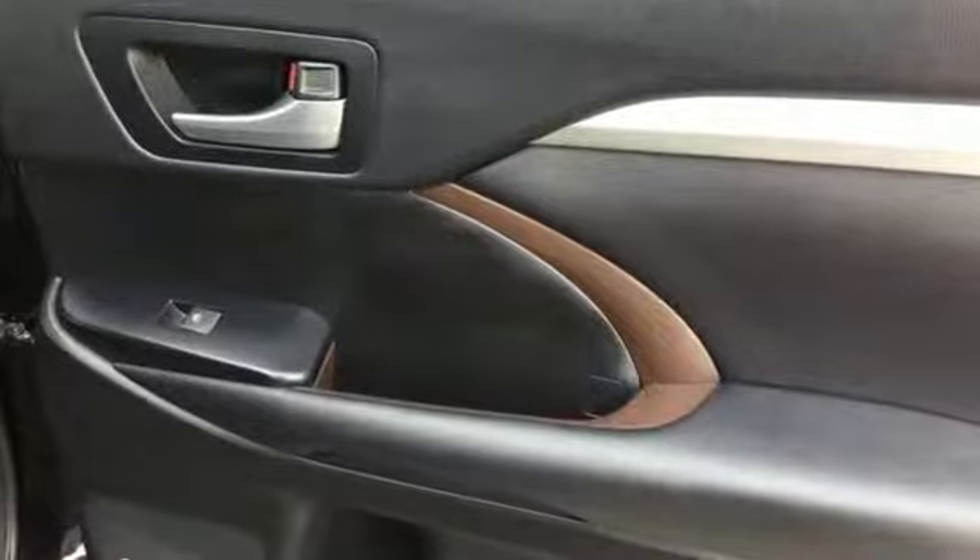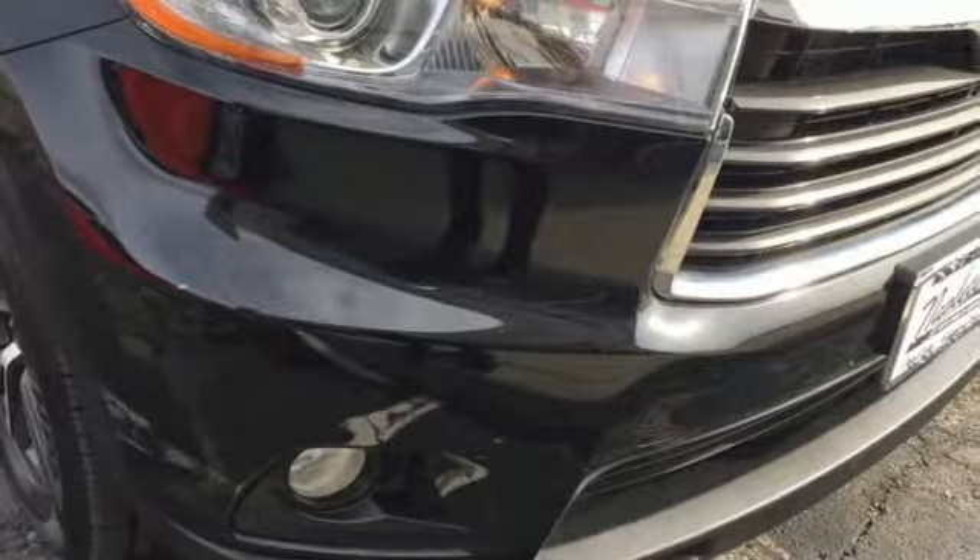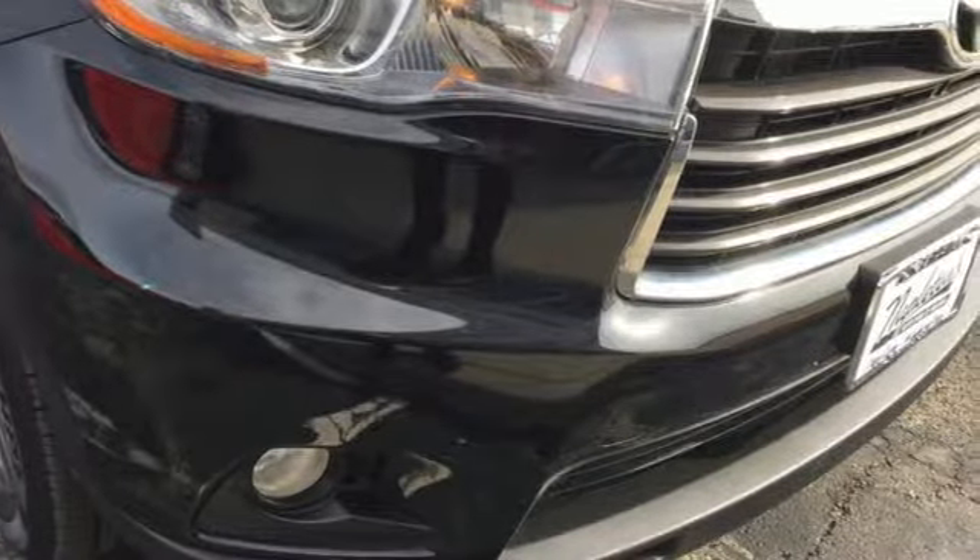Comfortable, convenient quality. Toyota — if you've been waiting for the perfect time for a test drive, the time is now. Experience it today.